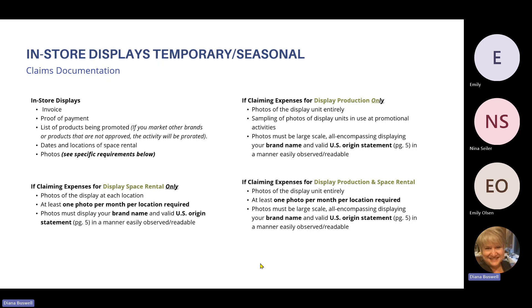If claiming expenses for both display production and space rental, photos of the display unit in its entirety are required — at least one photo per month per location. Photos must be large-scale and all-encompassing, displaying your brand name and U.S. origin statement.